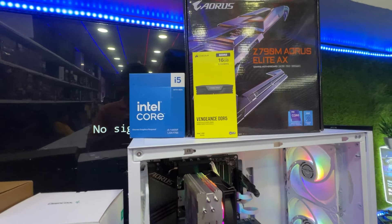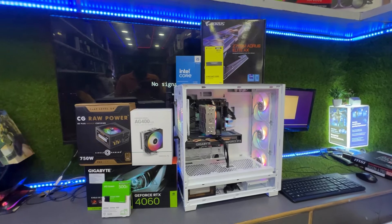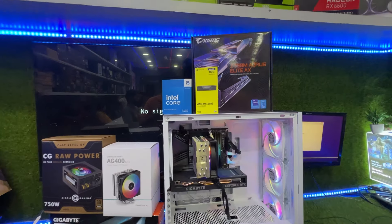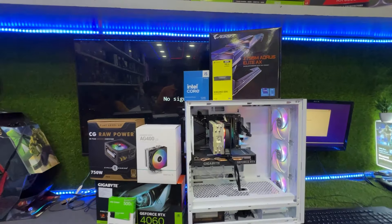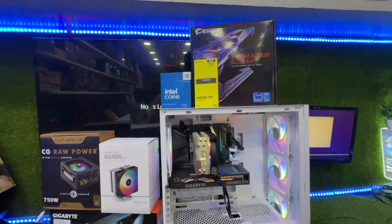Hello guys, KVR Gaming System. We have made a quick video and we are going to cover this PC build. Let's start the video — this is your whole PC, around 1.5 lakh, or exactly 1.45 lakh something.